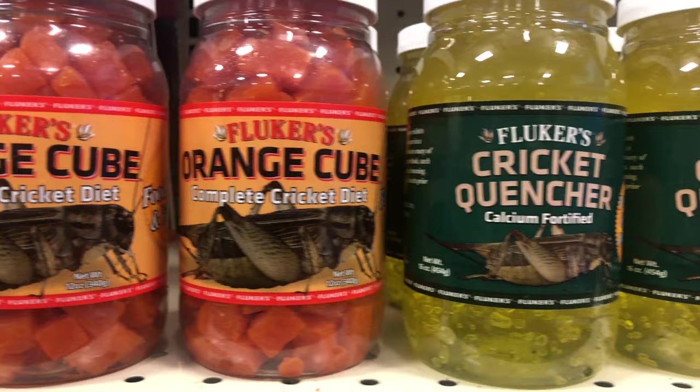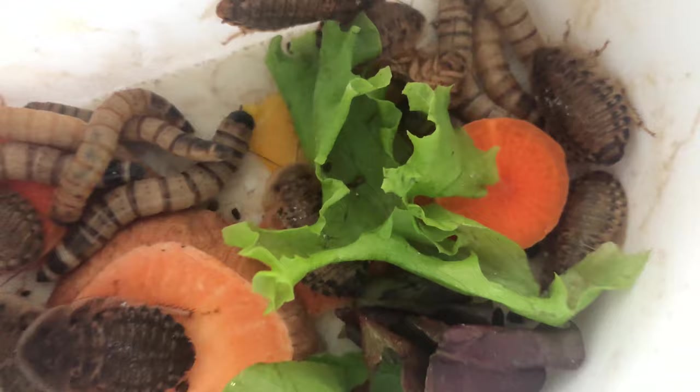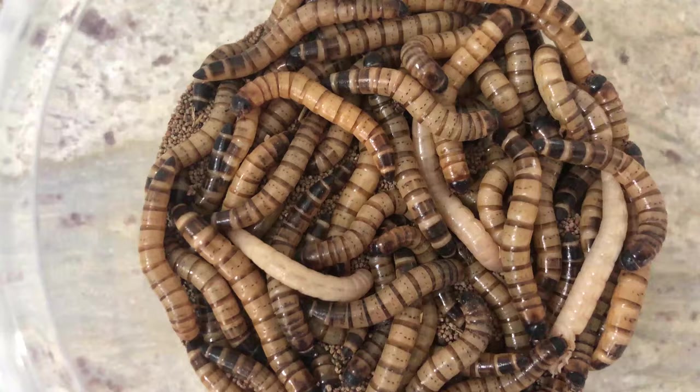There are commercially available gut load formulas available for you to purchase, but those tend to be lower in calcium and may not have all the variety that your chameleon requires. So I personally like to make a fresh gut load for Neptune. For today's gut load, I'm using mango, carrot, sweet potato, and mixed greens. I'm going to feed these to some dubia roaches and some super worms.